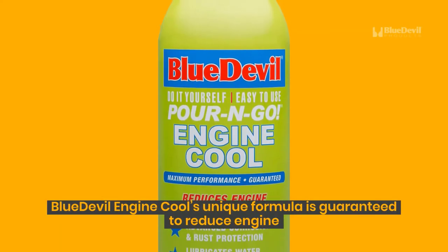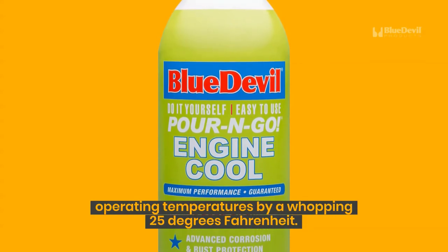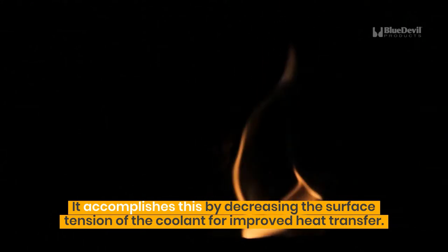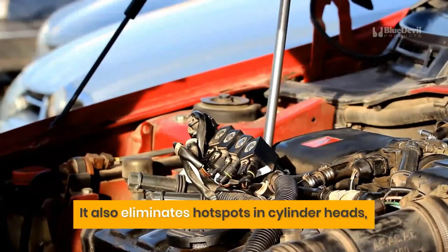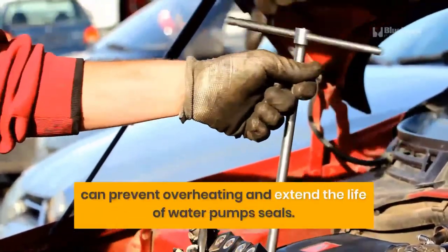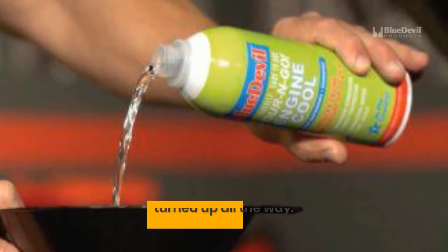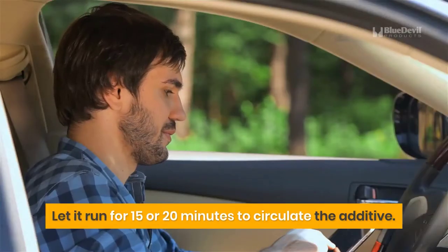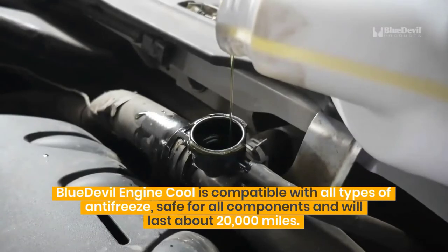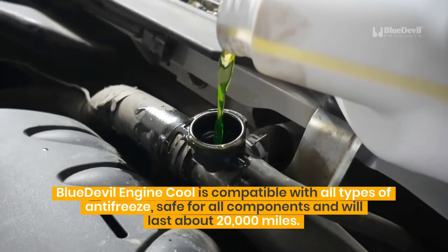Blue Devil Engine Cool's unique formula is guaranteed to reduce engine operating temperatures by a whopping 25 degrees Fahrenheit. It accomplishes this by decreasing the surface tension of the coolant for improved heat transfer. It also eliminates hot spots in cylinder heads, can prevent overheating, and extend the life of water pump seals. Simply pour a bottle into the radiator with the engine off, then start the engine with the heater turned up all the way. Let it run for 15 or 20 minutes to circulate. Blue Devil Engine Cool is compatible with all types of antifreeze, safe for all components, and will last about 20,000 miles.